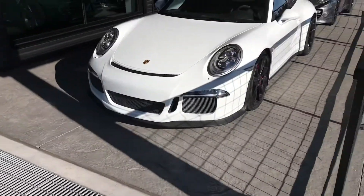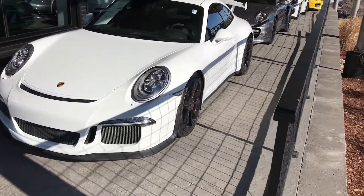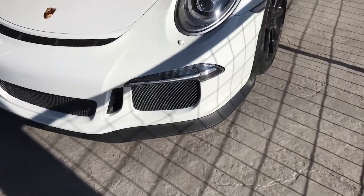Hey, this is Kirk at Porsche Colorado Springs. We're going to look at a 2014 GT3 — it's this one right here. Sorry about the wind, it's one of those days. It's better than snow though, so we'll take it.